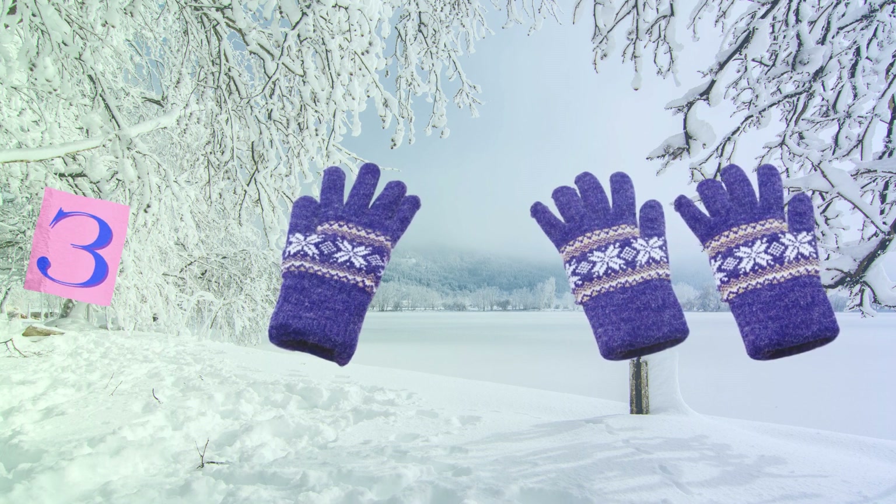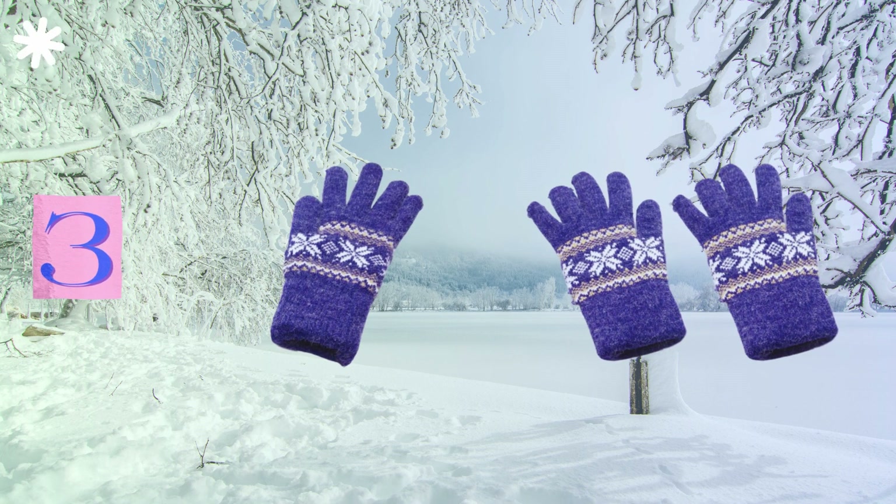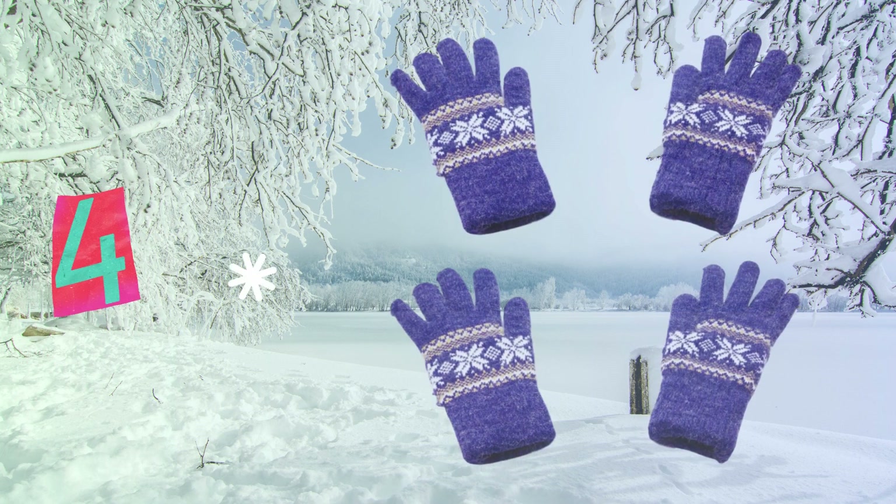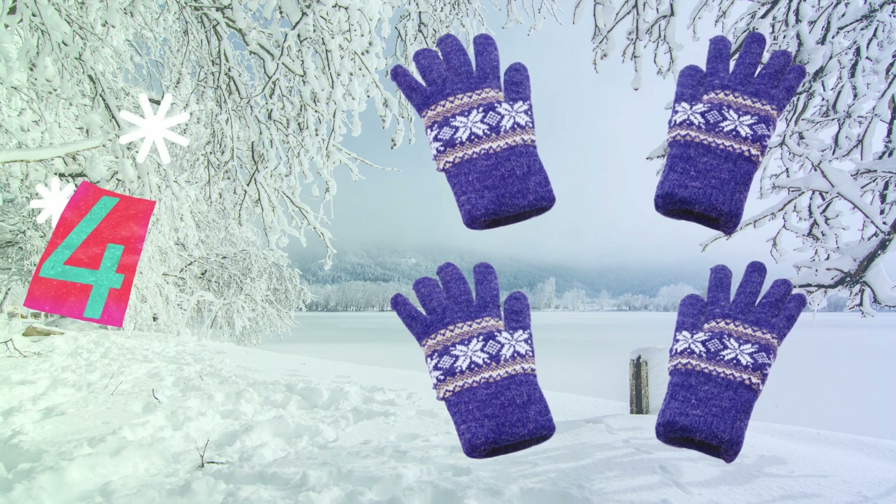oh what a sight, one left hand glove and two right. Four gloves now, so many I see, two for you and two for me.